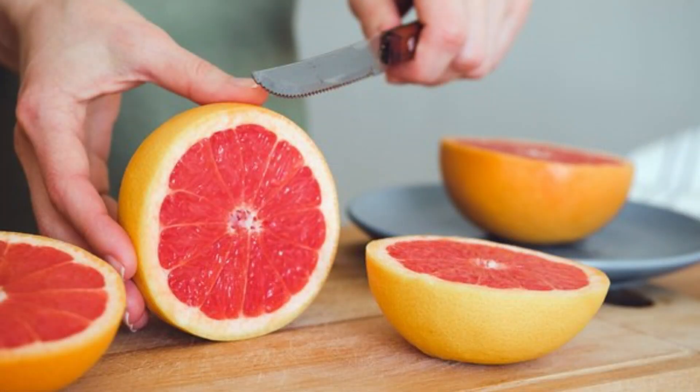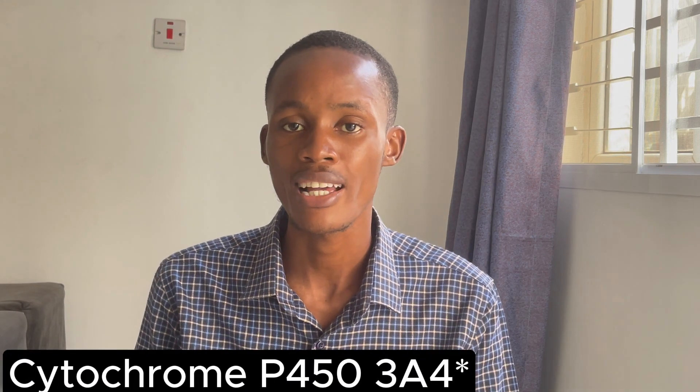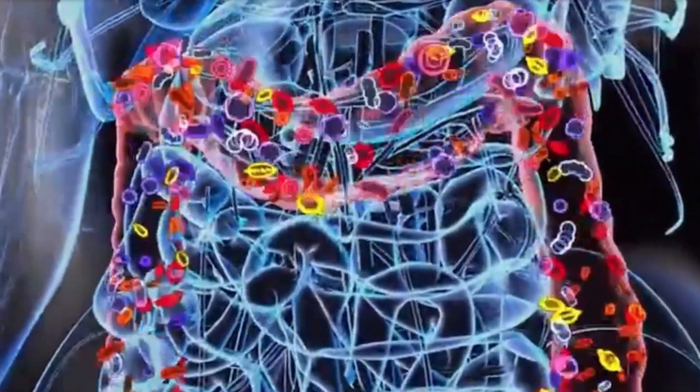The first thing you must avoid when taking amlodipine is grapefruit or grapefruit juice. Eating or drinking grapefruit juice can interact with many medications, and amlodipine happens to be one of them. It works by blocking the action of cytochrome P450-3A4, which is the enzyme involved in the breakdown of amlodipine in the lower intestine. The inhibition of this enzyme causes amlodipine to stay higher and longer in the body, almost as if you were taking a much larger dose.